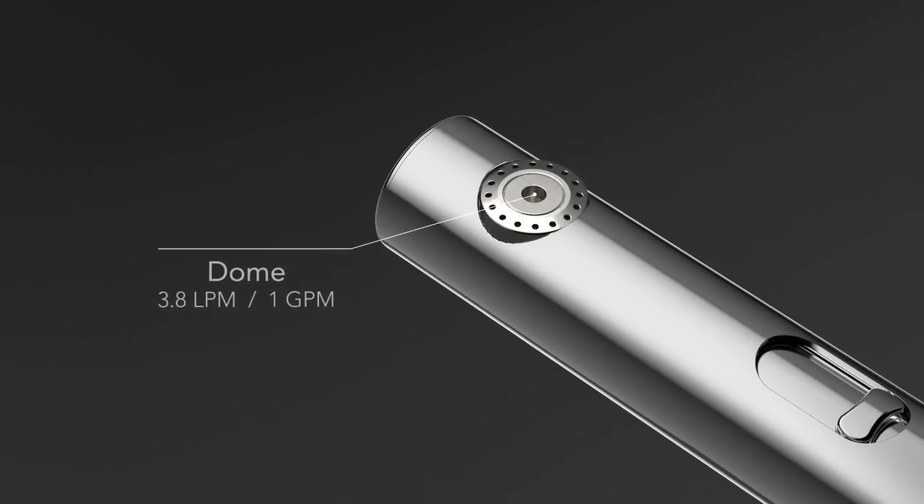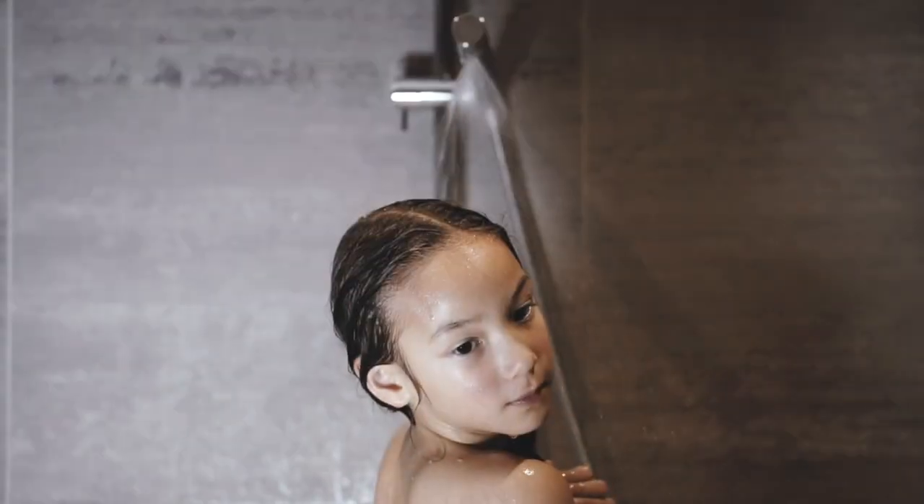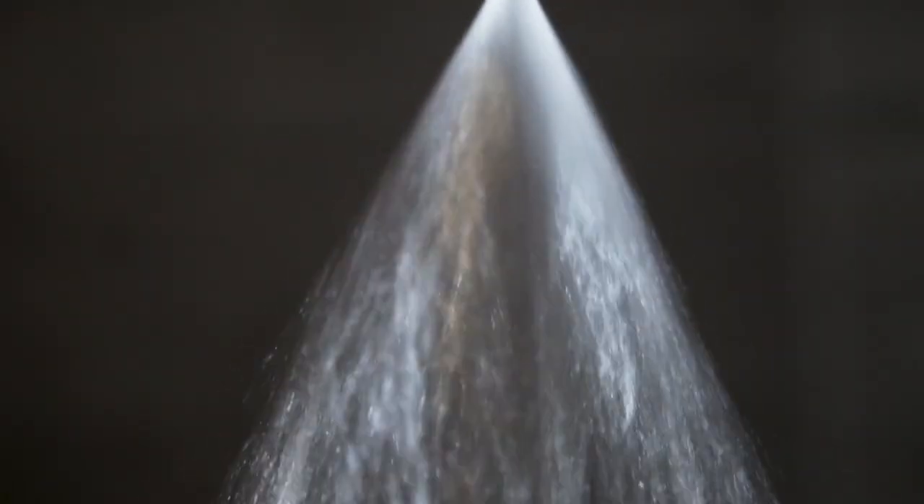The rotation in the Dome tears the water apart, creating thousands of very large droplets at high speed. That gives you the coverage and the pressure that you want. It also transfers heat very efficiently, meaning you can have a nice hot shower without touching the thermostat.